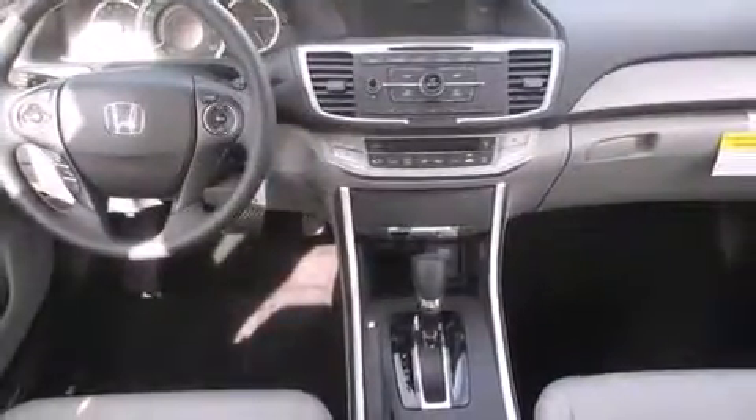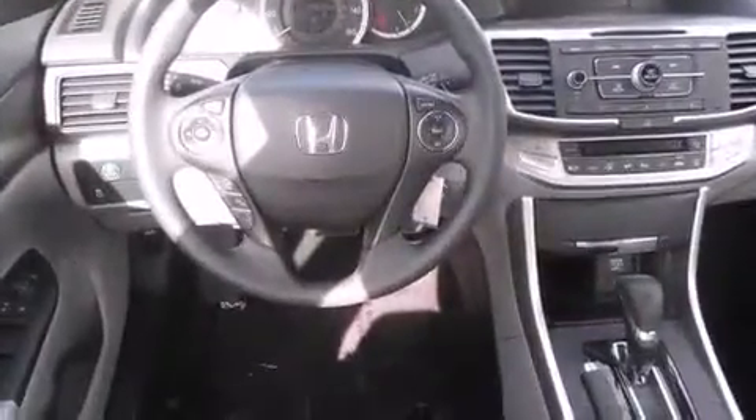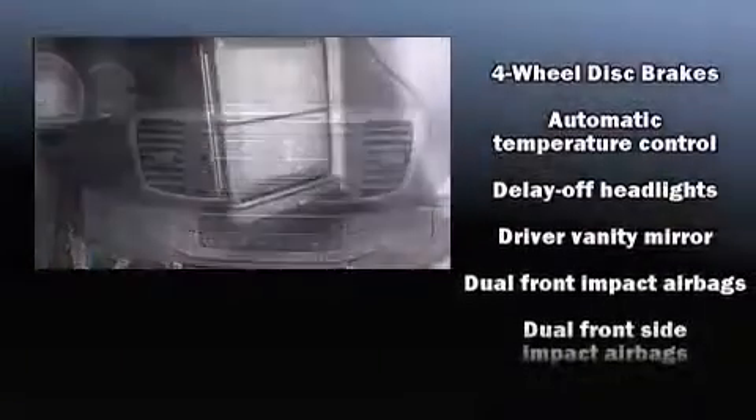The following features are included: fully automatic headlights, telescoping steering wheel, and one-touch window functionality. Audio features include a CD player with MP3 capability and four well-positioned speakers.